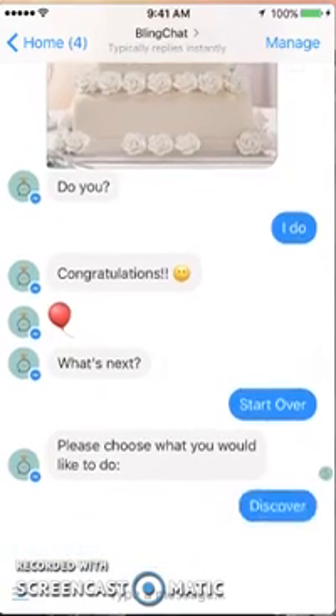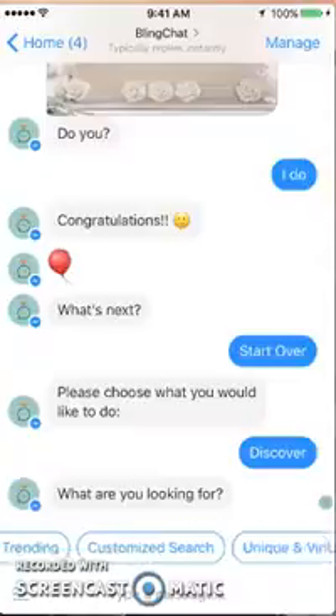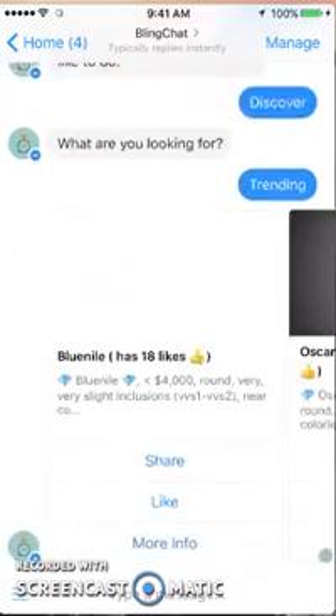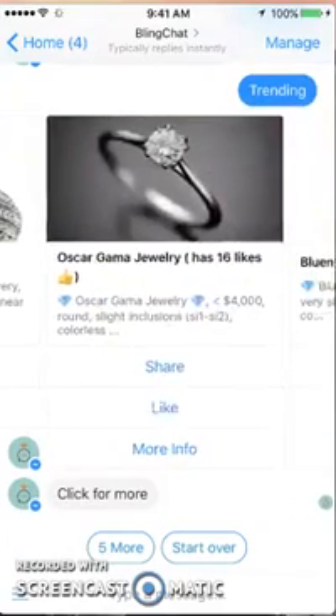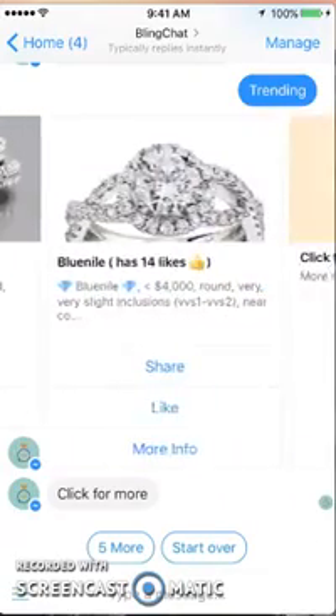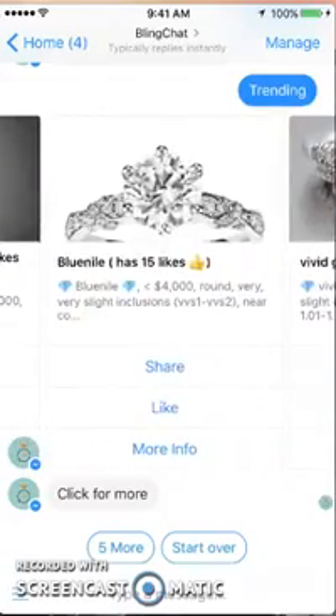Let's go to 'Discover.' These are all rings under the discover category. I actually think instead of saying 'discover' it should say 'discover rings' or 'rings,' just so it's clear. The options are: trending, unique, vintage, or customized. I'll click on trending and see what comes up. They're actually showing you a variety of rings — you can share them, like them, or get more info, which is nice. I'm going to pick one and like it.